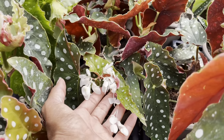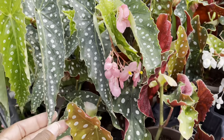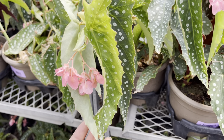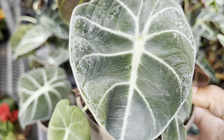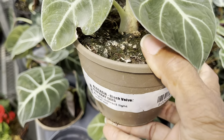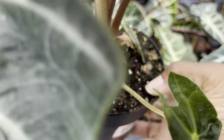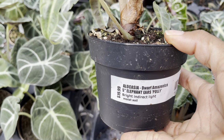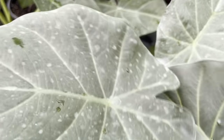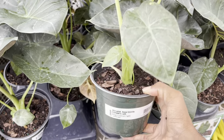Take a look at these beauties — I found a nice little section with some alocasias. First up is the Black Velvet for $20. Now this is a gorgeous plant — it's tagged as Alocasia Dwarf Amazonica and it's $20. Look at the foliage on this one, it's looking so nice and healthy. It's the Alocasia Regal Shield for $25.